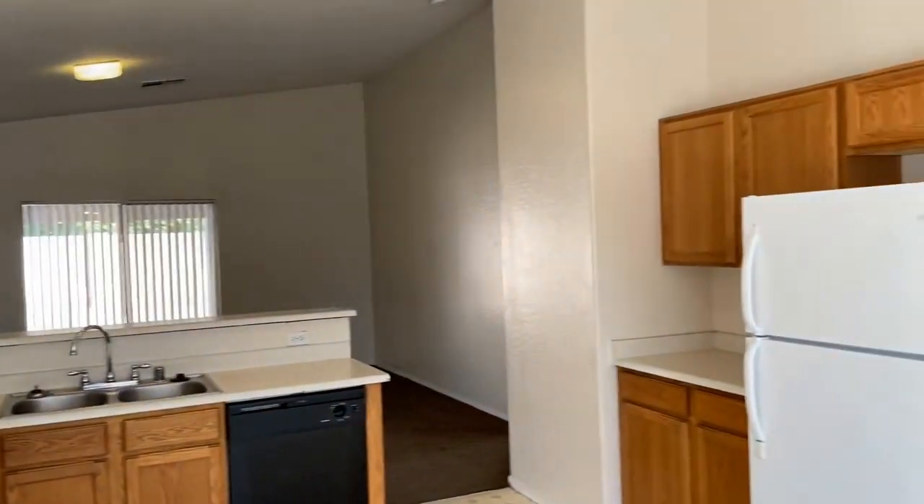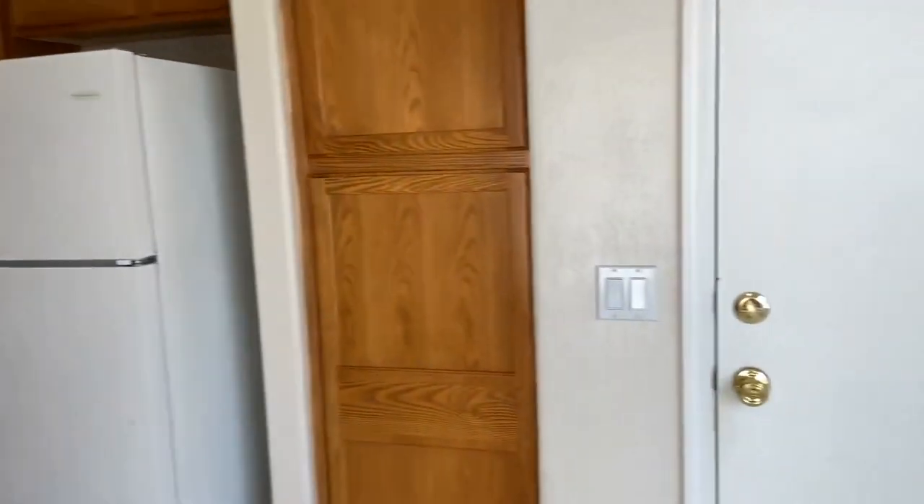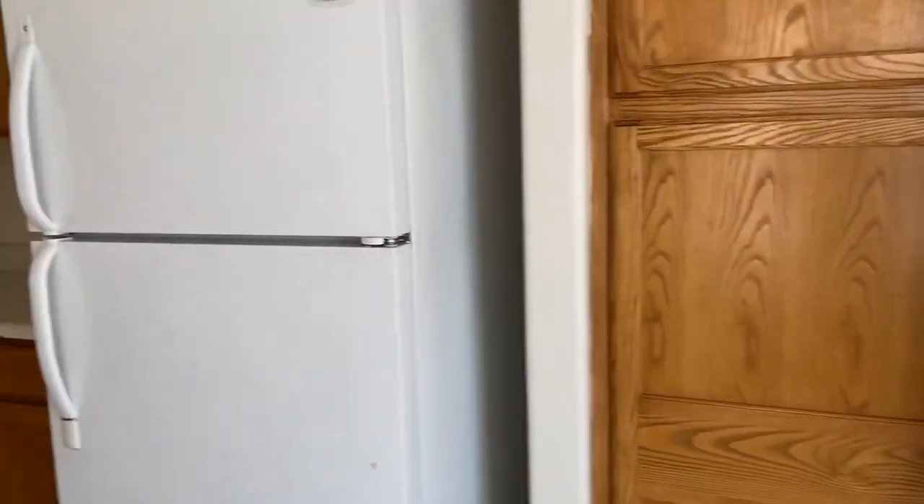Let's take a look from behind here. There's our access to the garage. We also have a pantry and extra cabinet space. Perfect little kitchen.